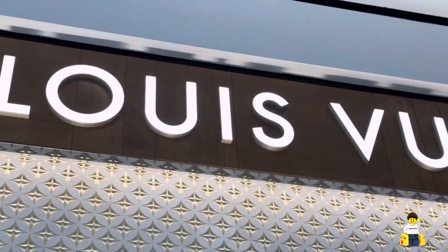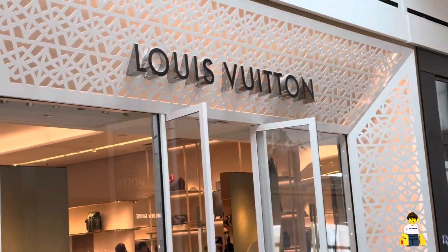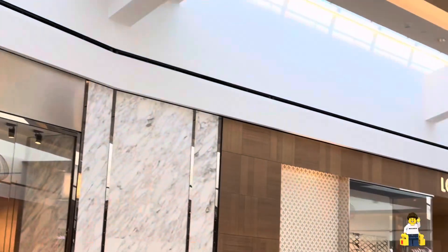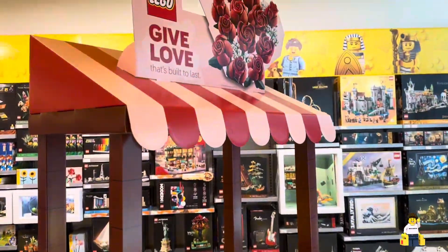I'm heading into the third largest mall in America. I like to enter through the same spot so I can always find my way around, and it just so happens to be near my wife's favorite store — maybe I should pick her up something. Interestingly, this store actually has two locations within the same building. But we finally got to the main reason we're here: the LEGO store.